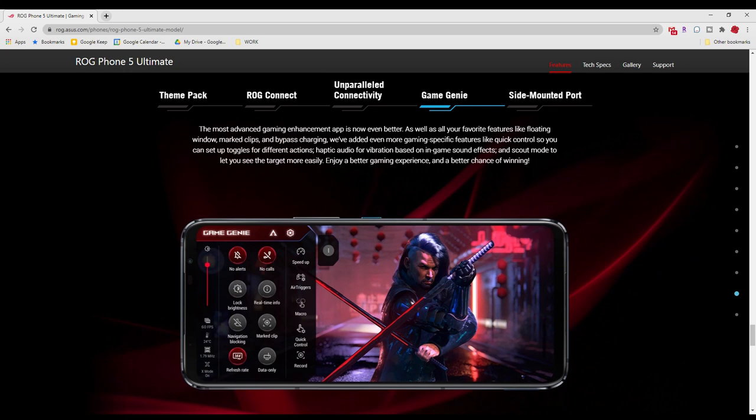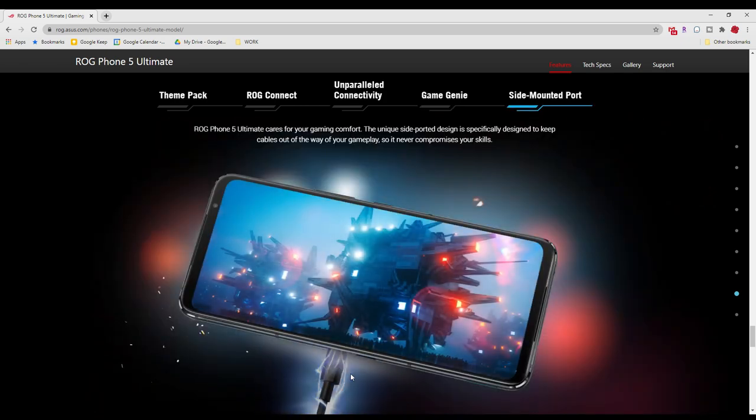The Game Genie feature is available to give you a bit more control while gaming — you don't want any pop-ups or notifications disturbing you. They even have an extra charging port on the side. Typically the charging port is on the bottom, but this one has two charging ports — one on the side and one on the bottom. So as you're playing a game and charging at the same time, you don't want wires getting in the way. Just another unique touch.